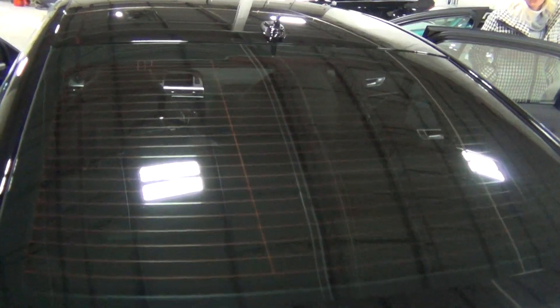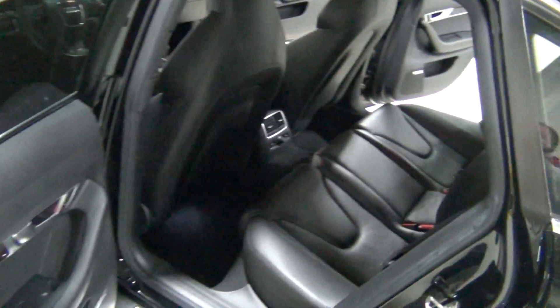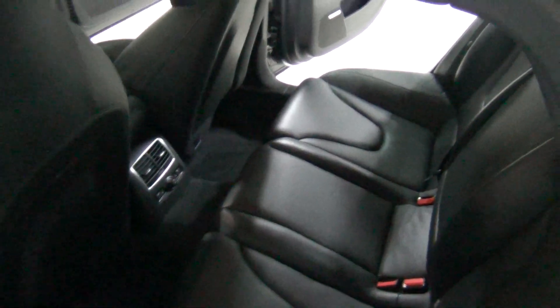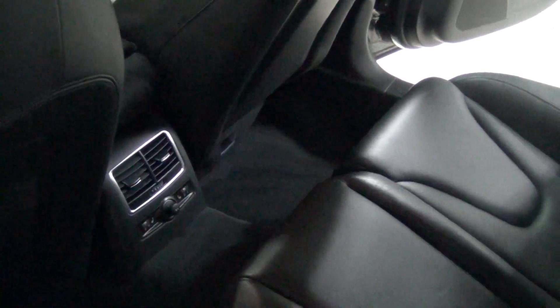You can see the tinted windows — he tints the windows on every vehicle he buys. It looks great on this vehicle too; it makes it look a little more aggressive. I want to zoom into the rear seats. This is the premium Silk Nappa leather interior. Look how nice the seats are — you can see the S6 emblem embossed into the seats. Those are your rear heated seats.